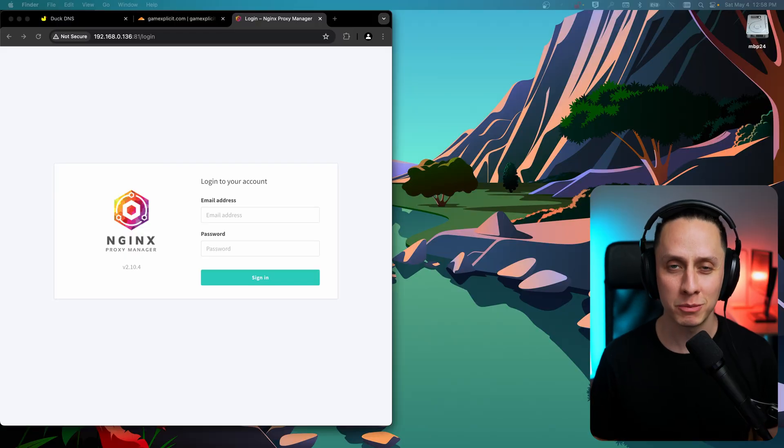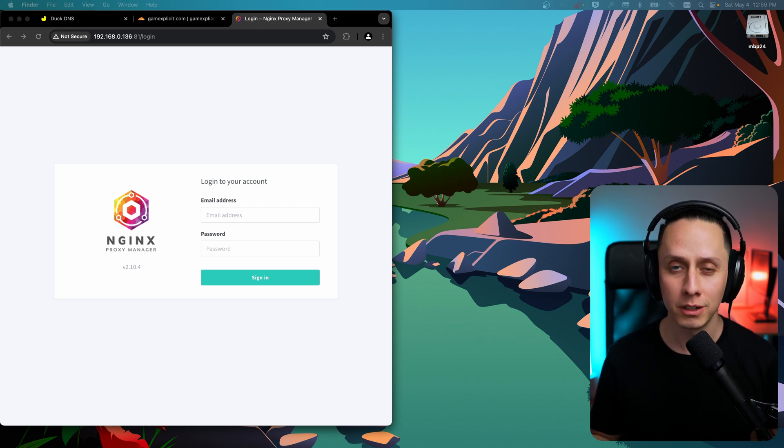Now with Nginx Proxy Manager up and running, first we're going to log in and create our admin account. Before we create any proxy rules or certificates, let's set up Jellyfin, which is the service we're going to expose to the internet.